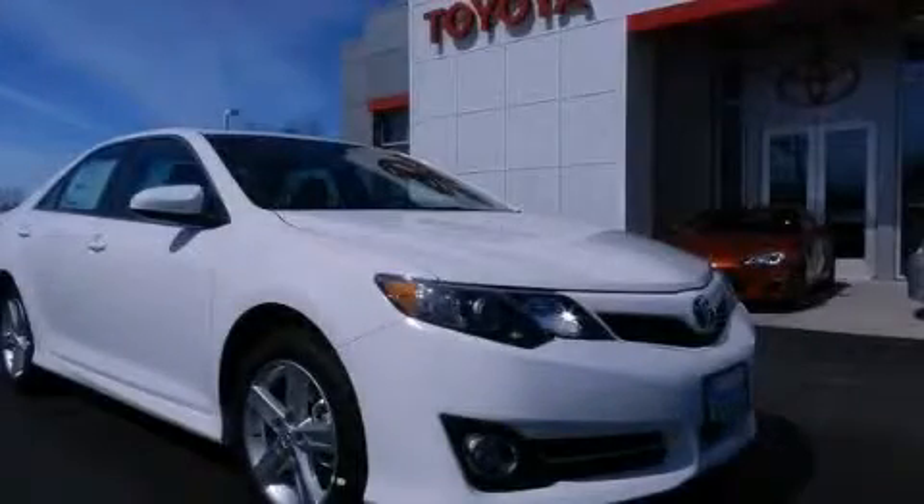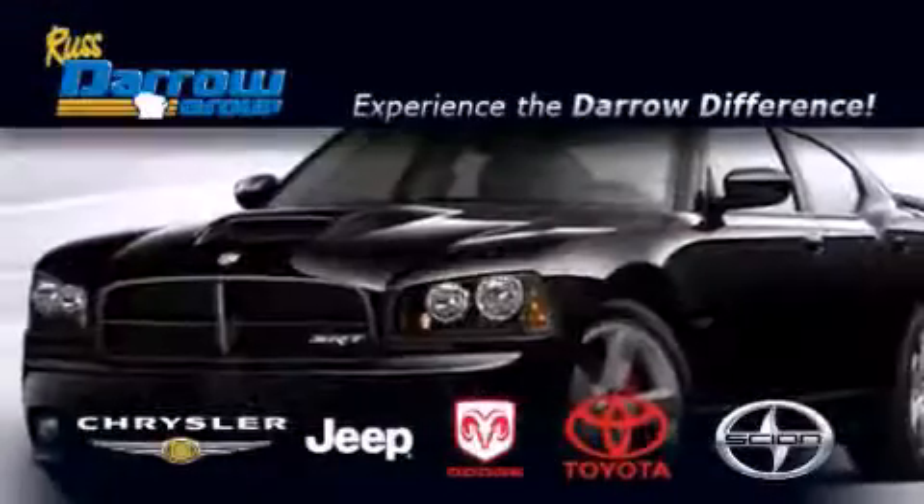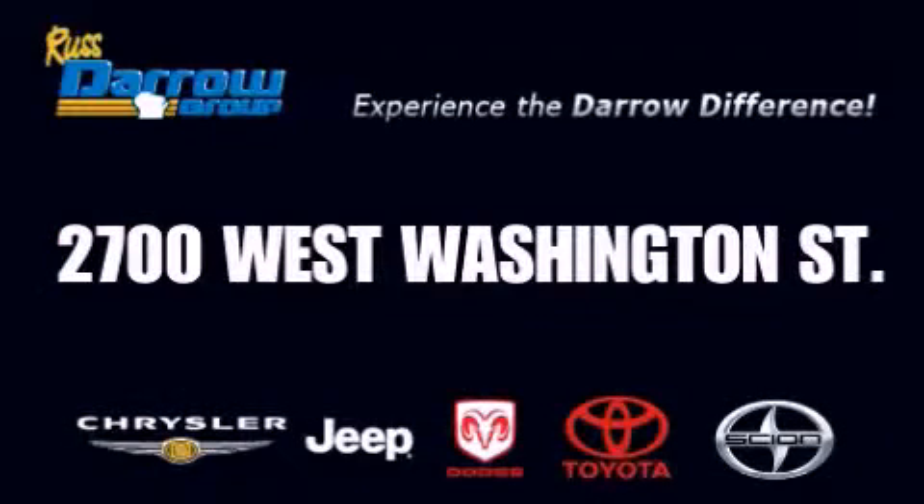Please call us today for more information on this great vehicle. Get the Darrow difference today, only at Rust Darrow Toyota Scion Chrysler Jeep Dodge West Bend. Rust Darrow!